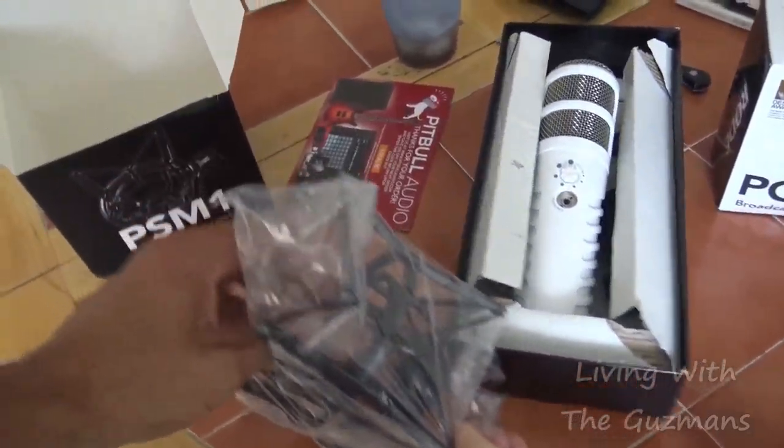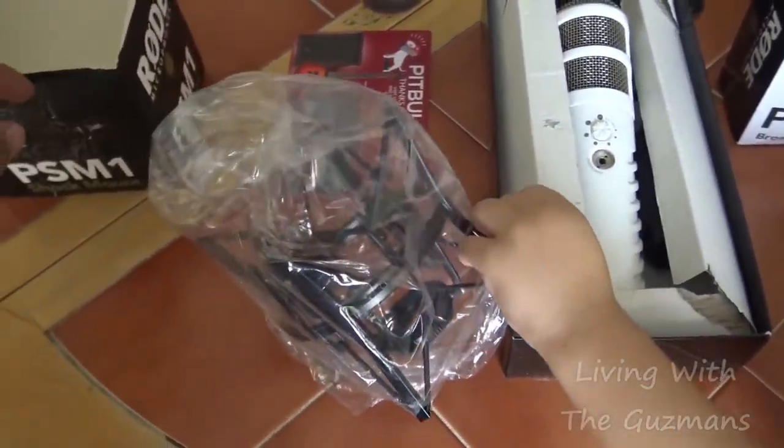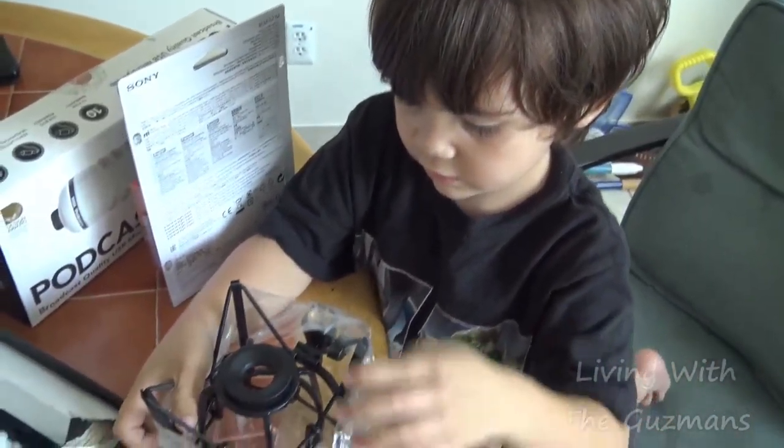That's to keep it from bouncing around and stuff like that — picking up all kinds of weird signals. He wants to open everything!